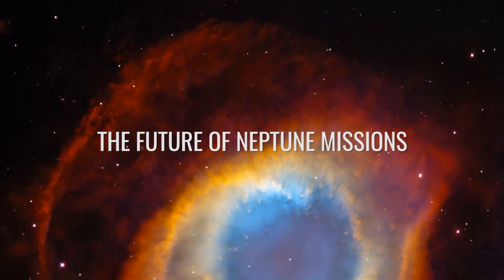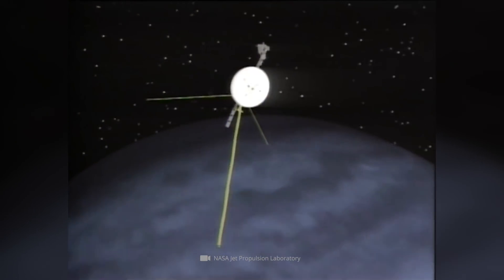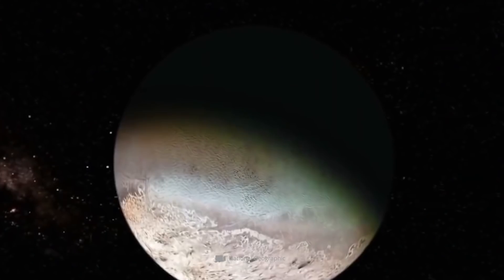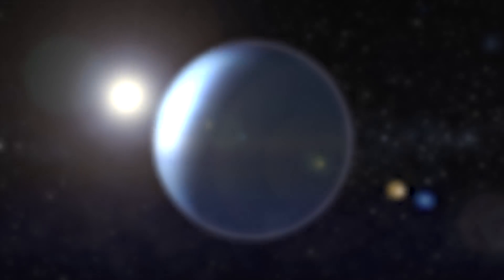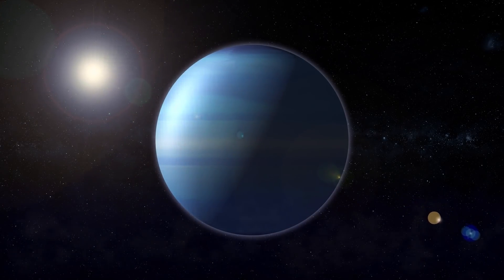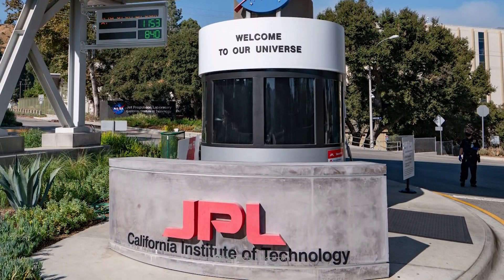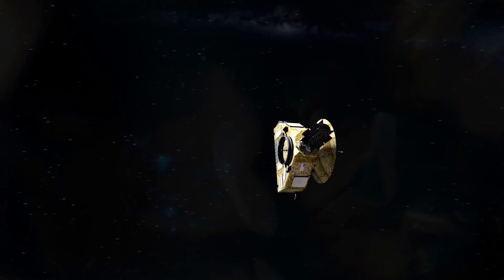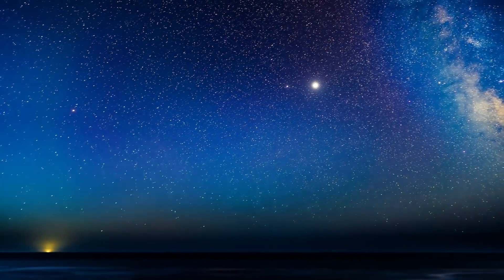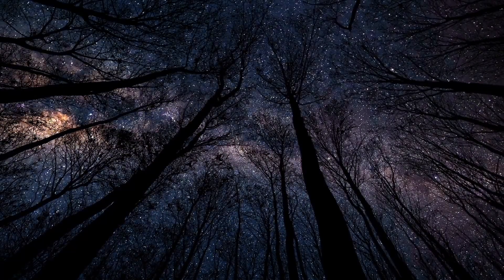More than 30 years have now passed since Voyager 2 took the first detailed images of Neptune and its moons. However, the planet and its companions are to be explored even more extensively in the future. It is uncertain when exactly the next Neptune mission will be realized. What is certain is that NASA commissioned the Jet Propulsion Laboratory a few years ago to design an orbiter for Neptune and Uranus. According to current forecasts, however, the spacecraft is unlikely to leave our blue home planet until the 2030s at the earliest.